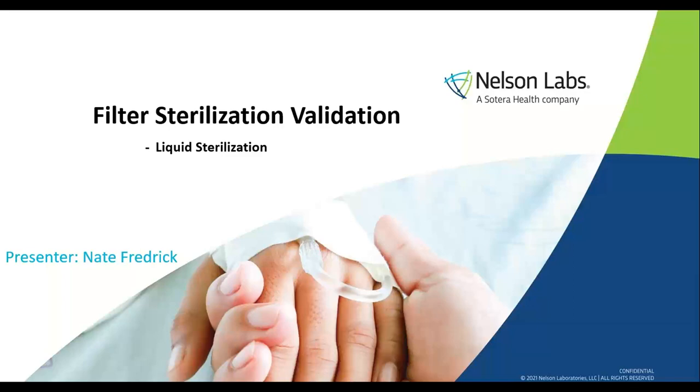Thanks for that introduction, Mike. Hello everyone. My name is Nate Frederick, and I am the study director overseeing filter sterilization validation studies and some filter development tests. I would like to thank you all in advance for attending this webinar, and I hope you all learned something about filter sterilization validations.